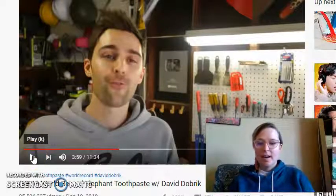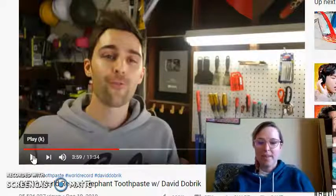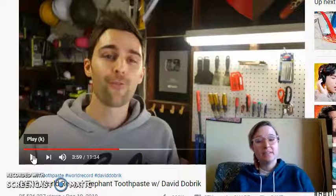Good morning, you guys. I wanted to just go through the world record elephant toothpaste to talk through what is actually happening here chemically.